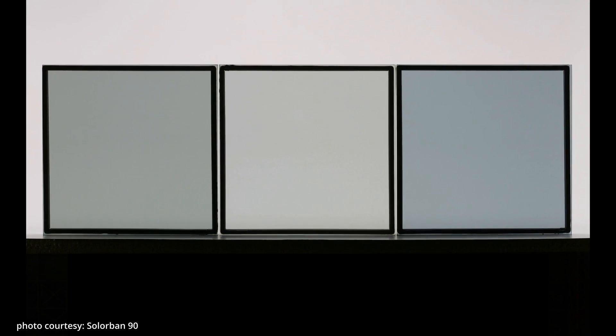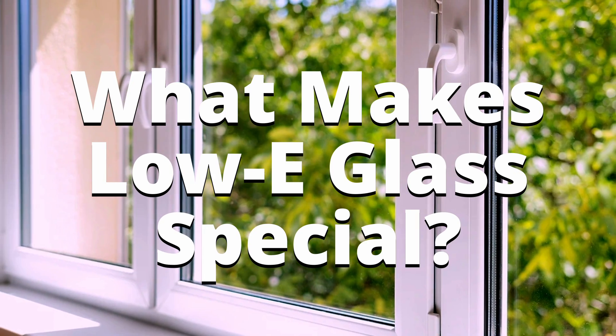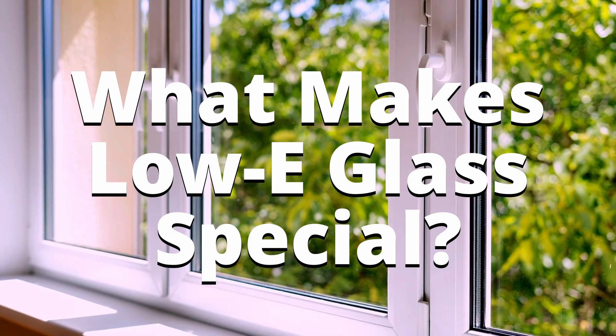Have you ever noticed a glass window with just a hint of a greenish tint? What you're seeing is likely low-E glass, a smart choice for energy-efficient homes. Today we're diving into what makes low-E glass special and how it can save you money and protect your home.